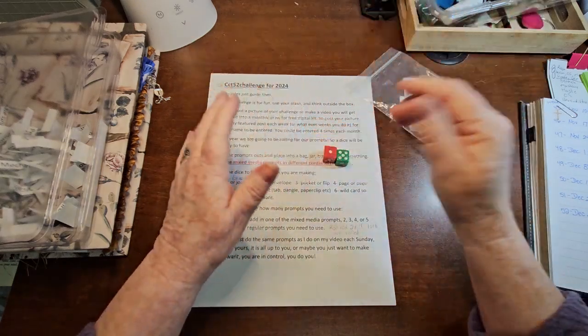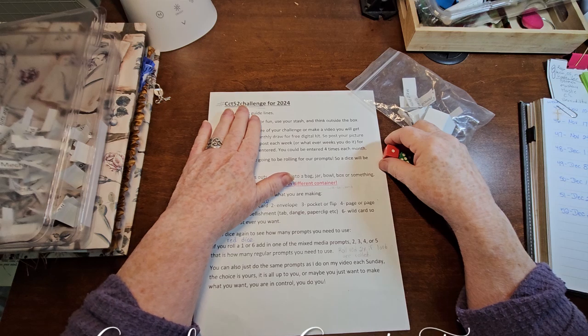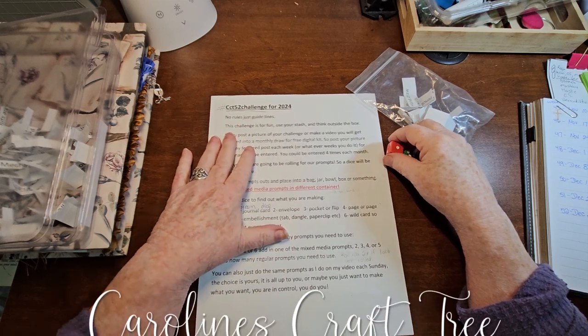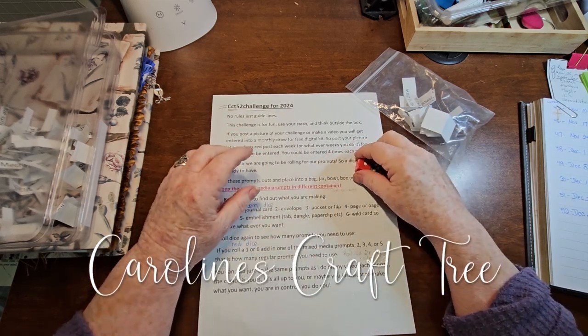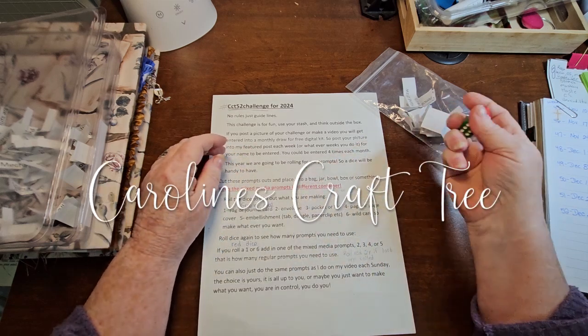Hello everyone, welcome to Caroline's Craftery. Today, yep, you guessed it, CCT 52 Challenge. We are on week 34. We are moving right along.